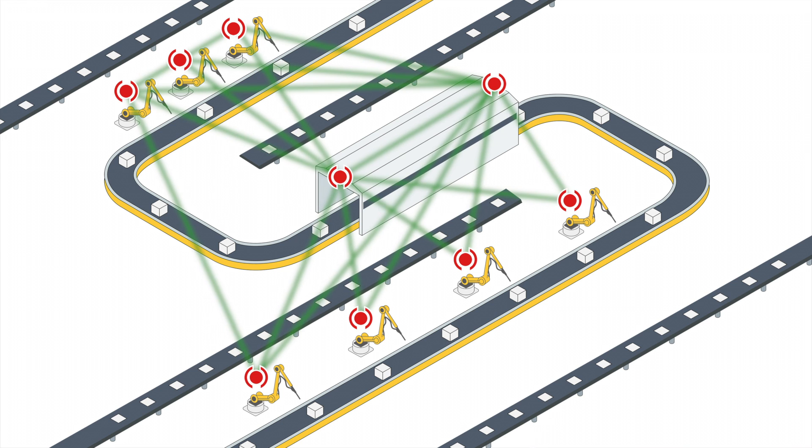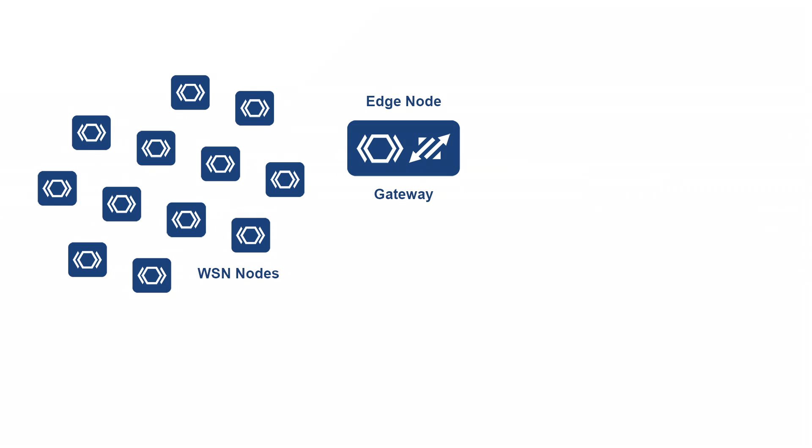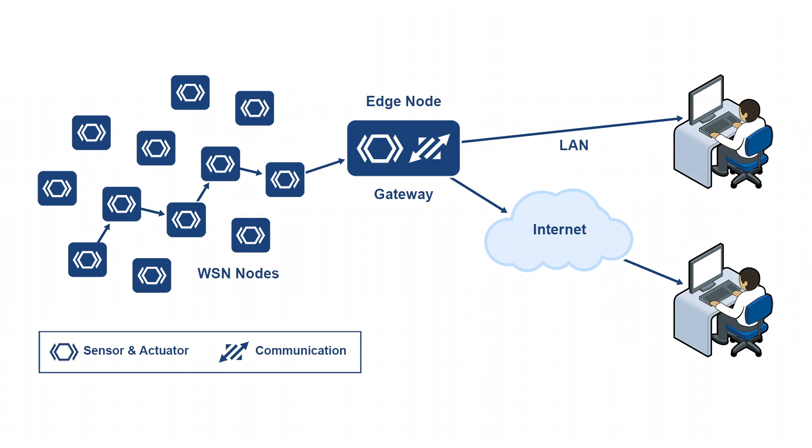This is a wireless sensor network. Data from each sensor passes through the network node to node. The nodes in a wireless sensor network are low-cost devices so they can be deployed in high volume. They also operate at low power so they can run on battery or even use technologies such as energy harvesting.